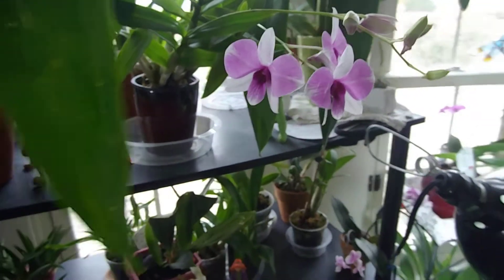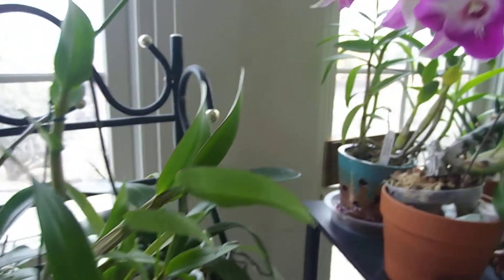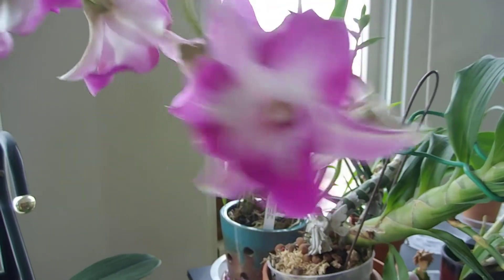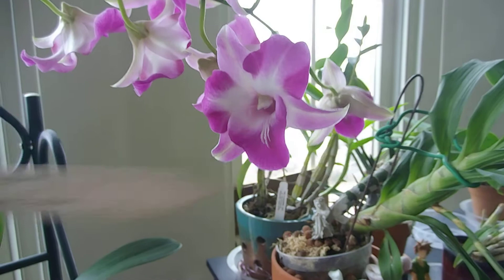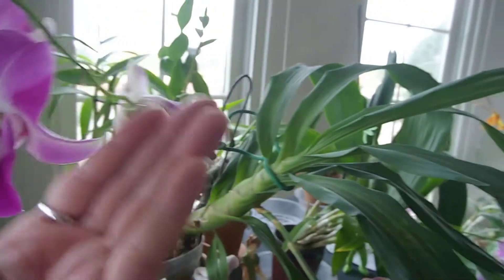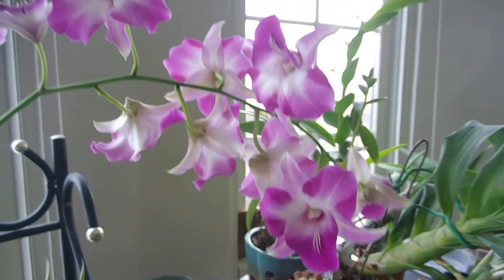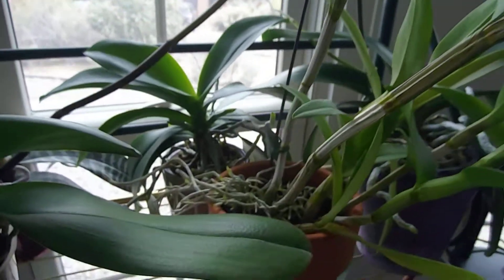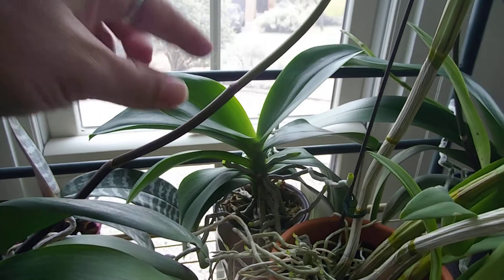So I will go over a couple orchids in bloom. This one - let me pull the tag - this is Classic Dragon. I highly recommend this one, it's very, very beautiful. It has pretty decent sized flowers, no scent, but it makes up for it. The plant itself is doing really well, got some new roots growing there.